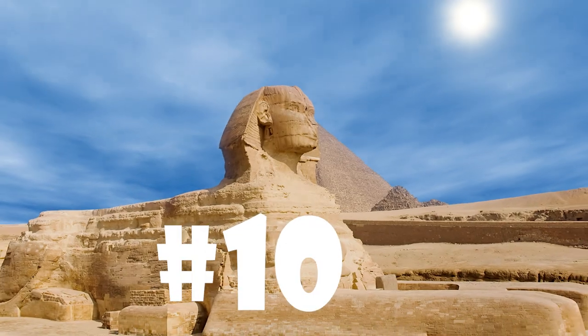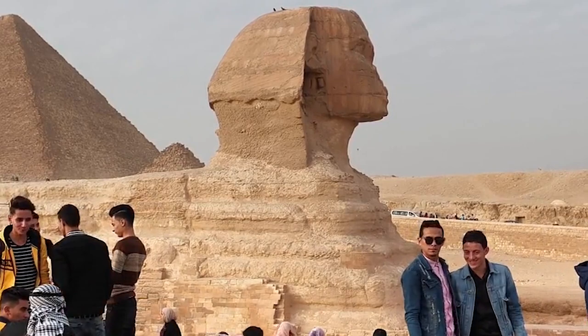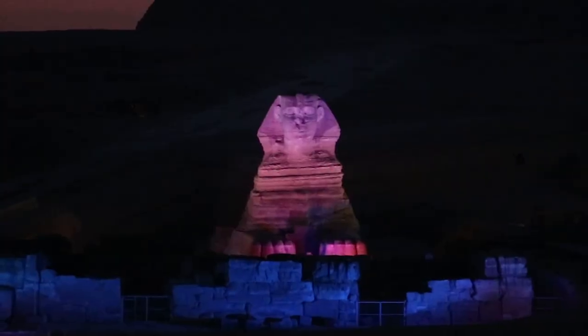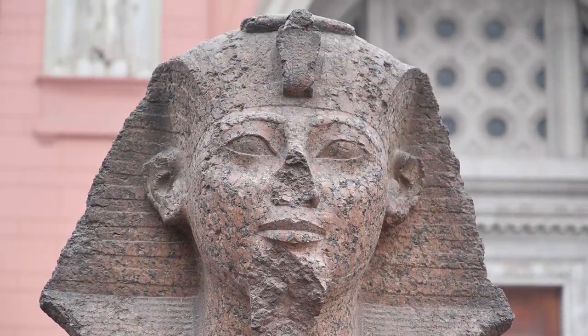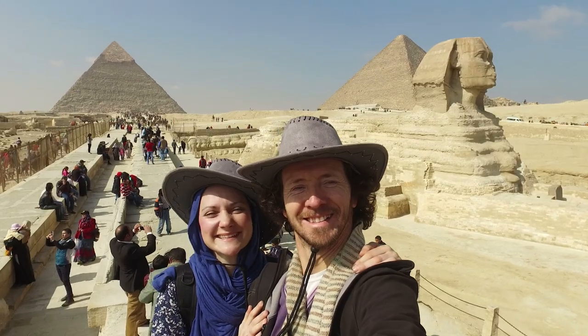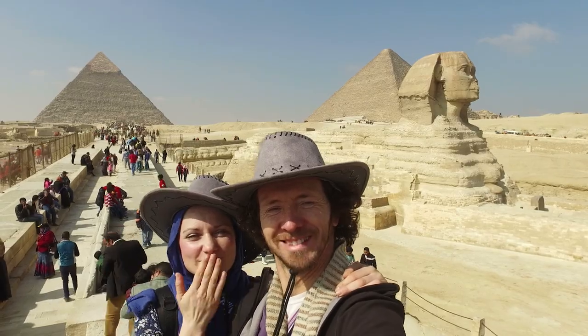Number 10. The Sphinx is a stunning and interesting structure that has mesmerized visitors for years. Located on the Giza Plateau, Egypt, this landmark is a major draw for visitors. The Great Sphinx of Giza is one of the world's seven wonders and one of the biggest and most stunning ancient structures. Pharaoh Khafre of Egypt, who reigned circa 2500 BC, is credited with commissioning the construction of the Sphinx.